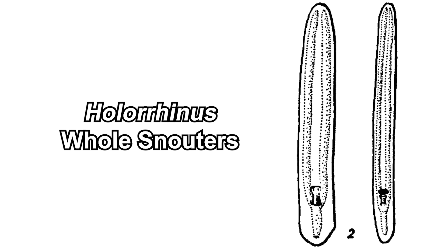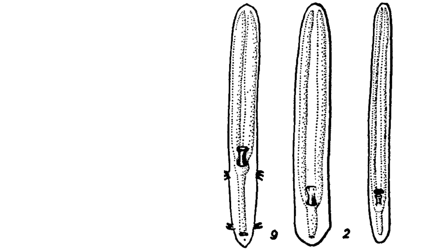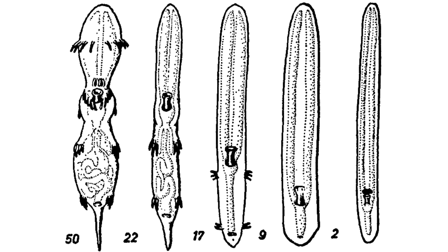Then there are the hole snouters, Holorhynidae, which are mostly snout — as indicated by their name. Here is an image depicting the evolutionary transition from Rhinotalpa to the Holorhynidae. These numbers indicate the amount of their internal organs — having only two internal organs is quite something.